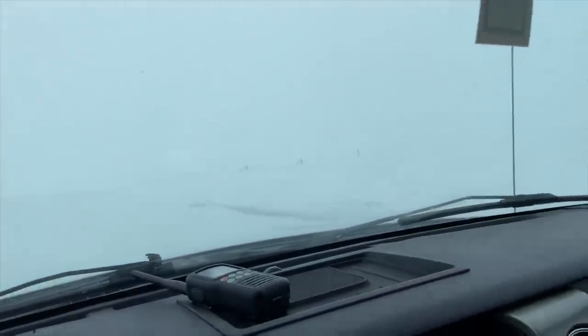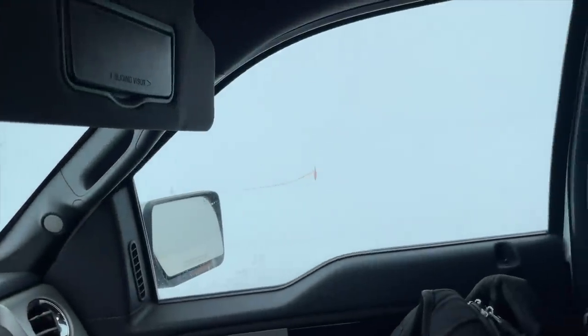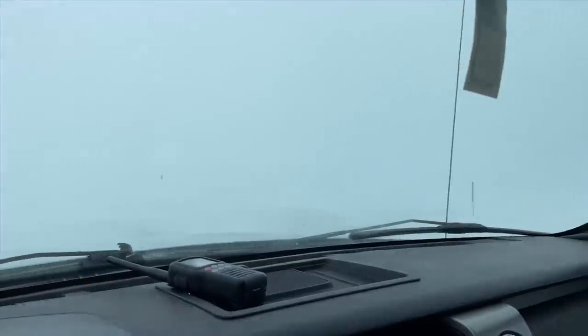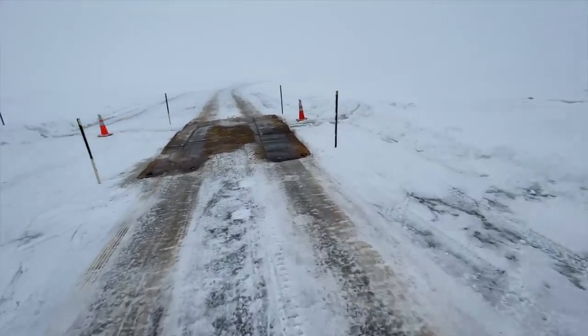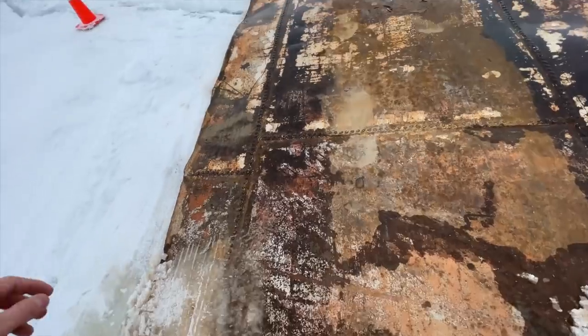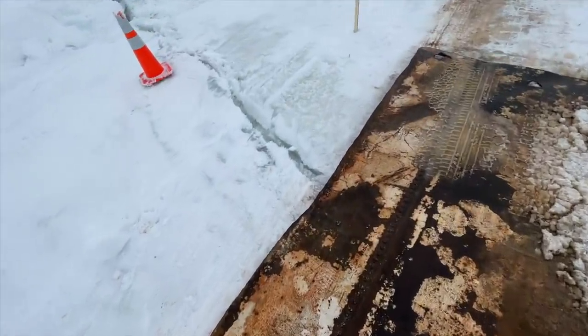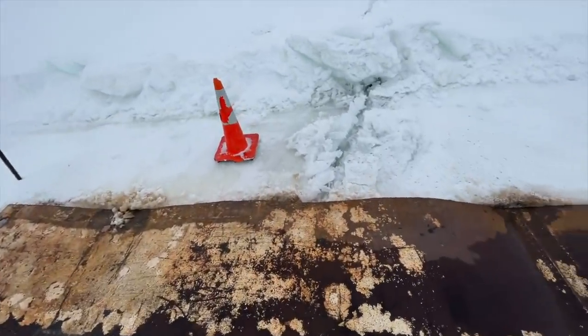That looks like a sketchy area where somebody could have gone in, or at least there's some thin ice. If you guys remember last time when I walked over this crack, it was fine when you're walking, but a big chunk of metal disperses the weight more, gets over the crack. Make sure there's not any problems.